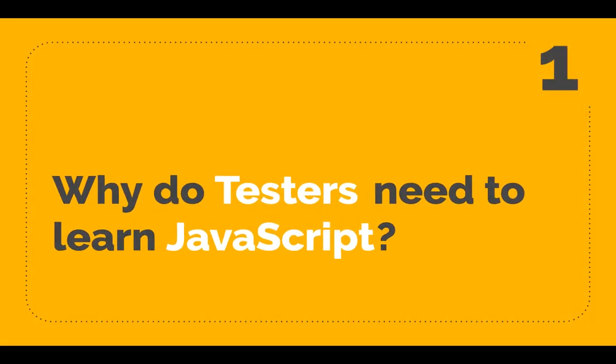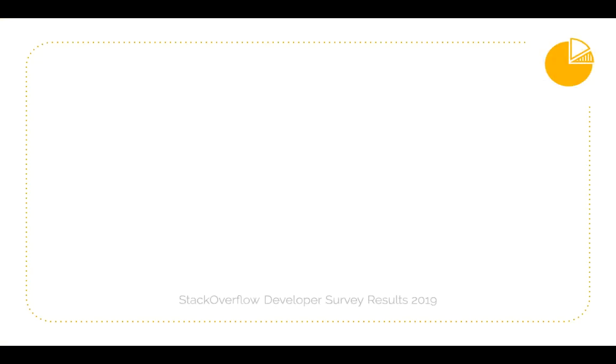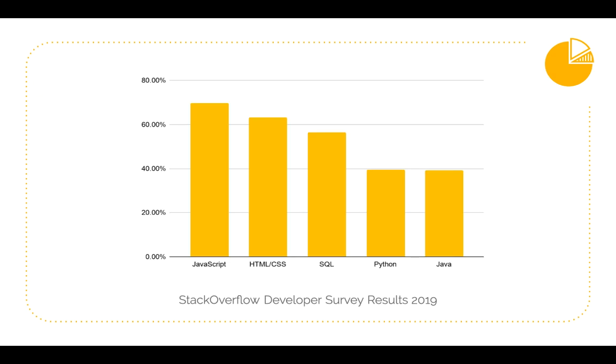So let's start by understanding why testers need to learn JavaScript. JavaScript is one of the most popular programming languages today and there are a lot of automation testing tools coming in the market which are based on JavaScript, like Cypress, Protractor, Nightwatch, and Puppeteer, to name just a few. If you need to stay ahead in the game, ignoring JavaScript at this moment may hamper your goal real bad.